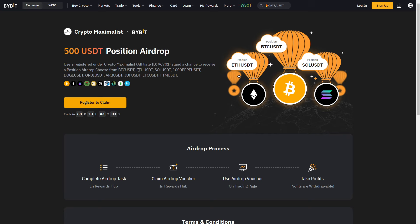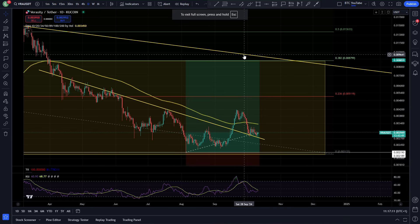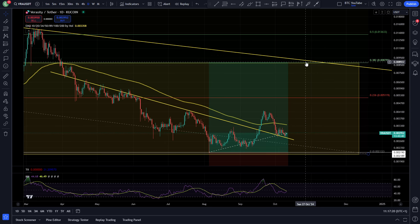Once you deposit $100 you can claim your $500 USDT position airdrop and use it on any of these pairs — Bitcoin, Ethereum, Solana, Pepe, Doge, etc. Personally, I've also done this myself. I've opened a 3x long on Doge, which I think, if it hits one dollar, is going to make me like $15k from a free position. Absolutely insane offer. There are also loads of other things you'll get for signing up.